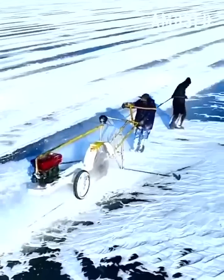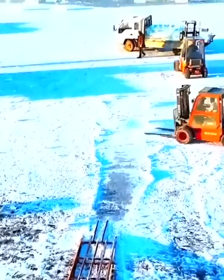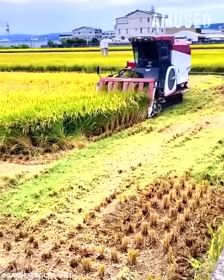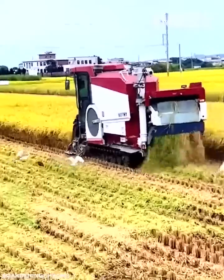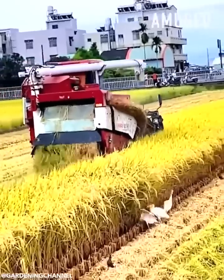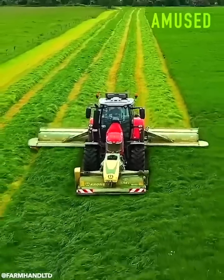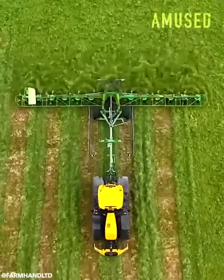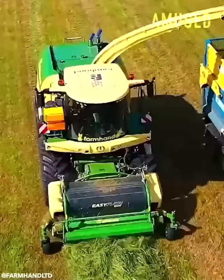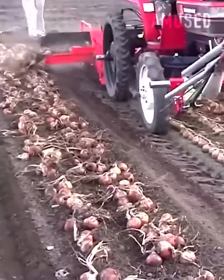Lake ice is harvested for the Harbin Ice Festival in China. A combined harvester reaps mature rice panicles and straw. A field of grass is silaged with various Krone machinery. Plucked onion bulbs are swooped up and reorganized.